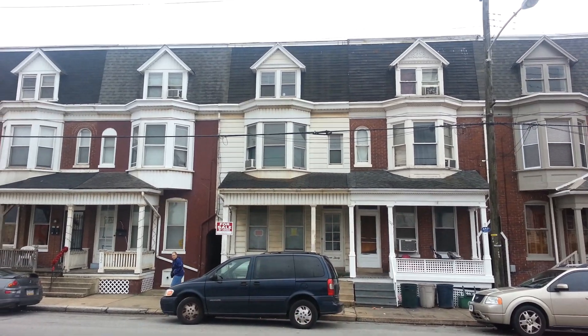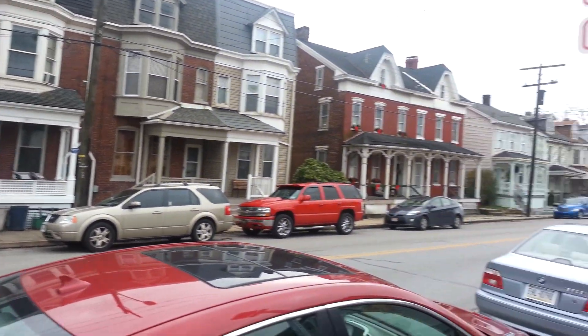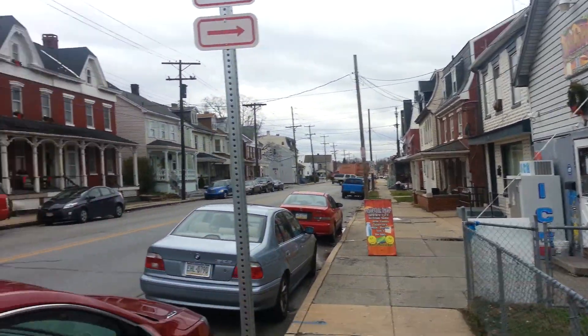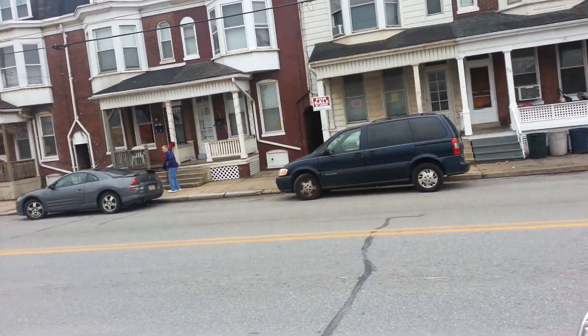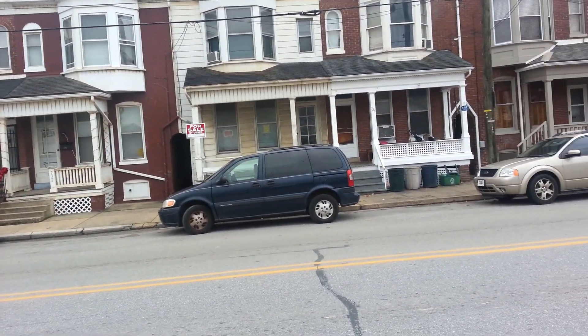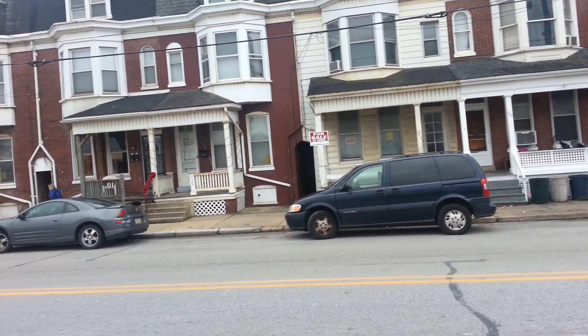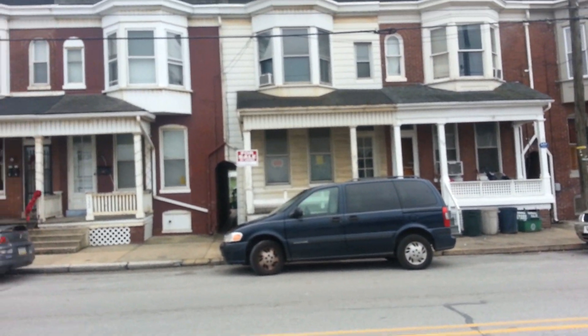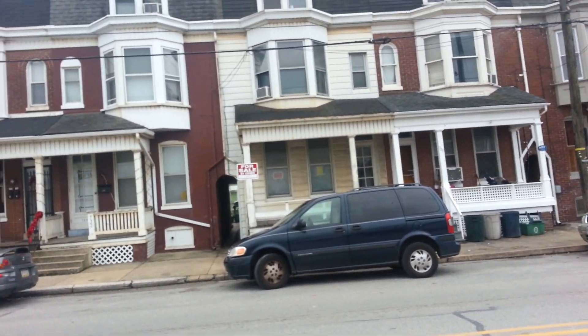Here we are on Prospect Street — there's a store right across the street. Let me take you through and show you this property, and if this is something you're interested in, you need to get in touch with me as quickly as possible. Give me a call and we'll set up an appointment to get you through here and see if you can qualify for this home.